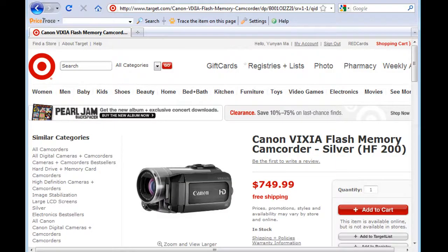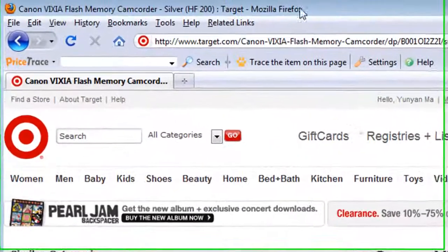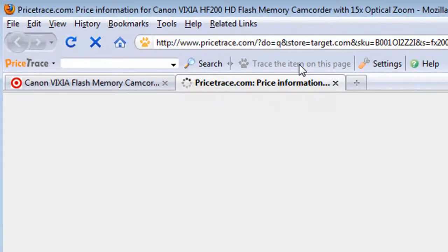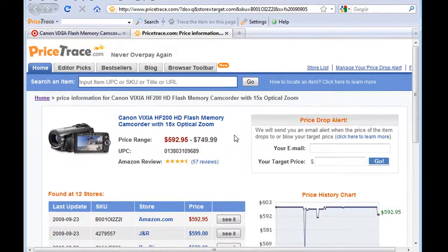For example, let's look at this Canon camcorder at Target.com, which is selling for $749. Notice how the Trace the Item button is enabled on the toolbar? Simply click on this button and you will see important price information on a new webpage.